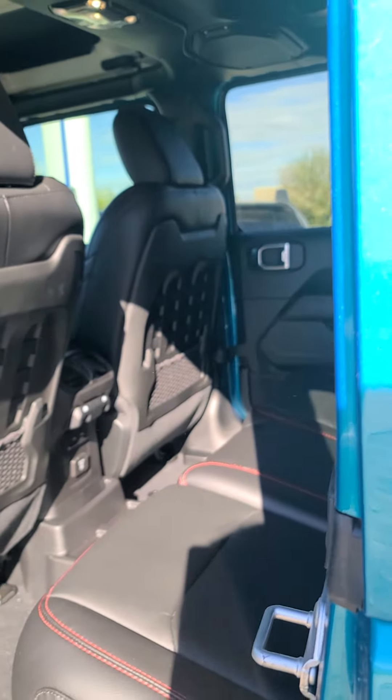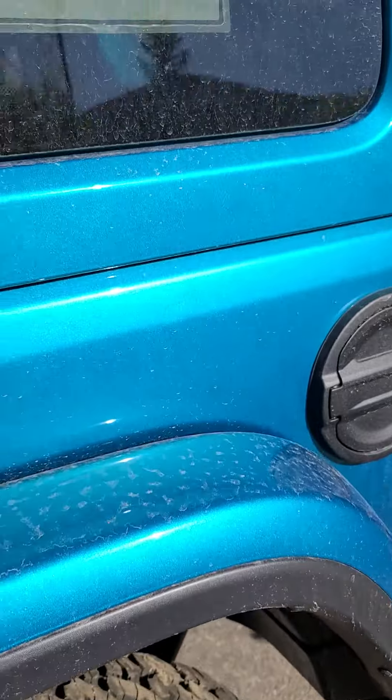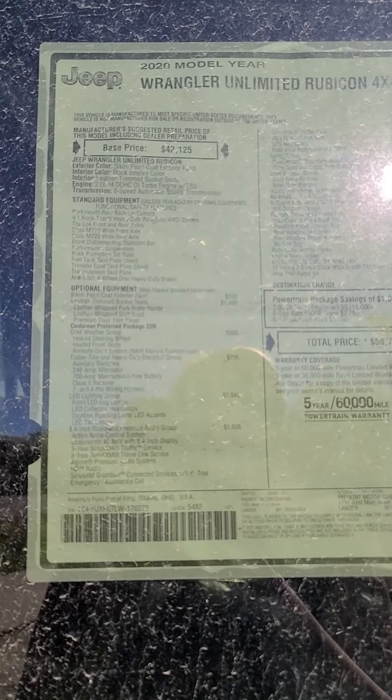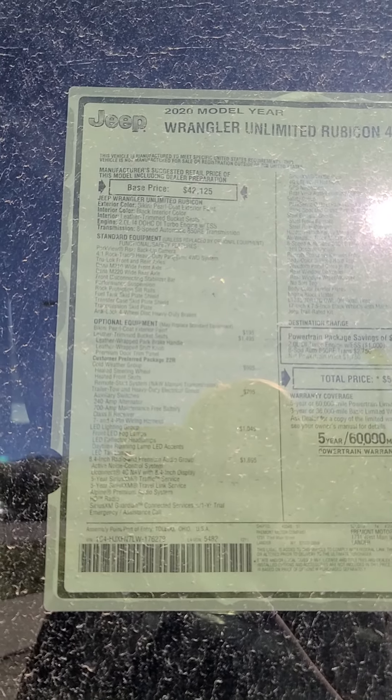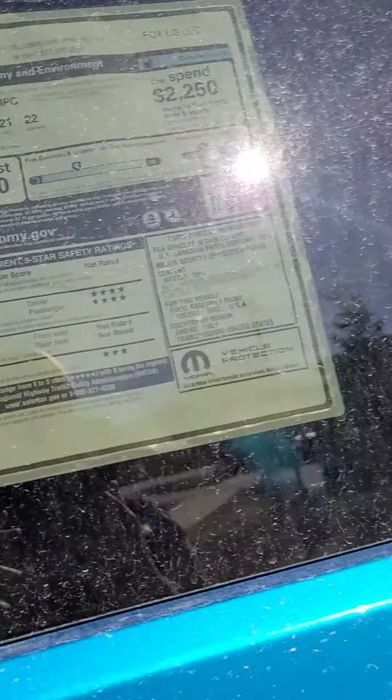It has the Jeep Trail Rated kit, body-colored fender flares, cold weather group, trailer tow package, LED lighting group, the audio group which is really nice, a safety group, and a steel bumper group.